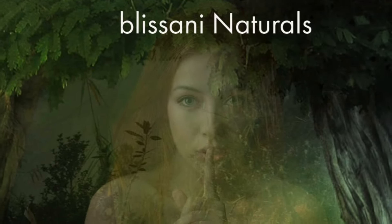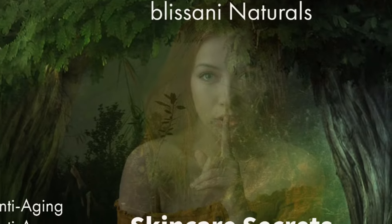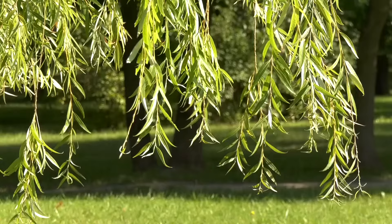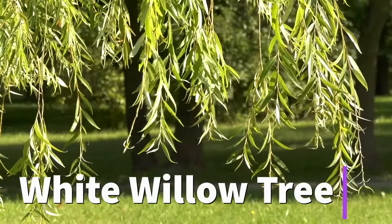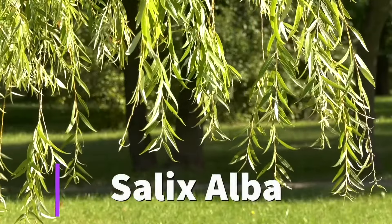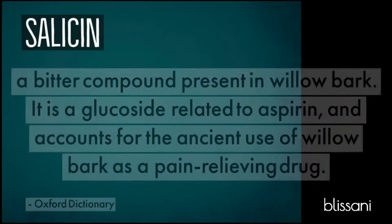Hello and welcome to Blasani Skin Care Secrets, where we discuss natural ingredients related to aging and acne. As the name implies, white willow bark extract comes from the willow tree, otherwise known as salix alba. Its primary health benefits are derived from a compound its bark contains called salicin.